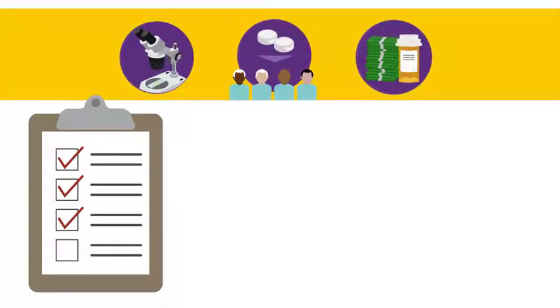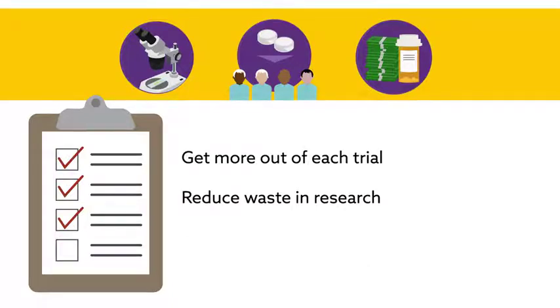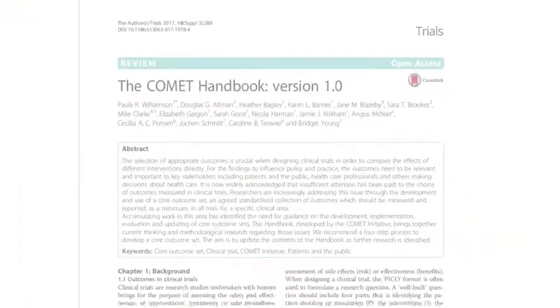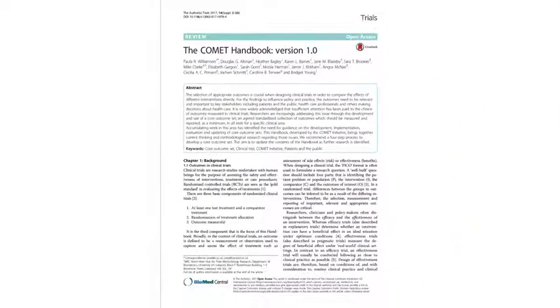It's increasingly clear that selecting relevant outcomes is an important part of trial design, and that standardisation could get more out of each trial, reduce waste in research, and move science and healthcare forward faster. To help, the Comet Initiative has written a new handbook on how to choose the most important outcomes.